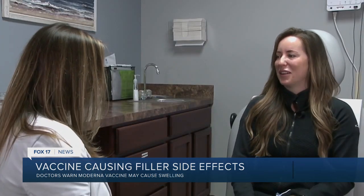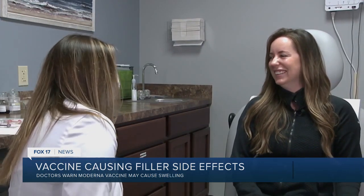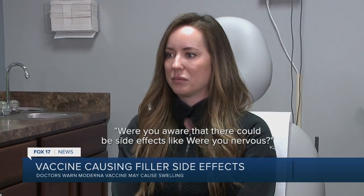I tracked down a West Michigan woman who has filler and received the COVID vaccine. She said: I get it under my eyes just because they hollow out and it makes me feel old, so I decided to get them filled. Were you aware that there could be side effects, were you nervous? I honestly had no reaction. I did really well, so I'm one of the good percentage that didn't have any side effects, which is awesome.